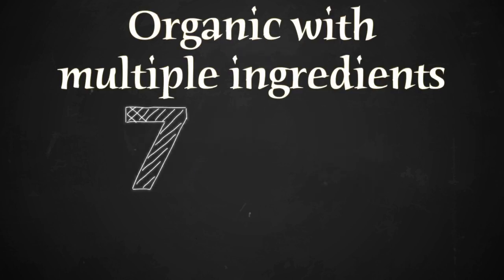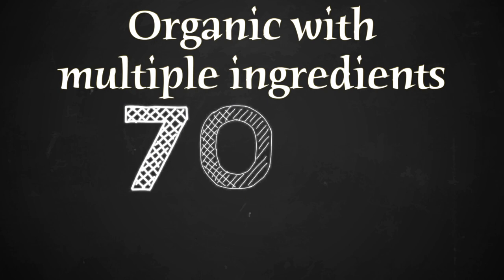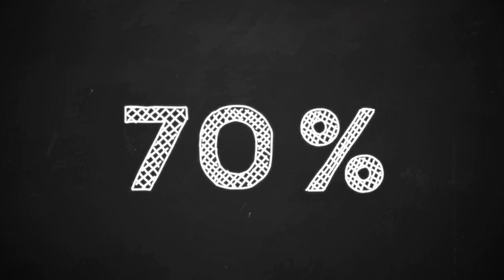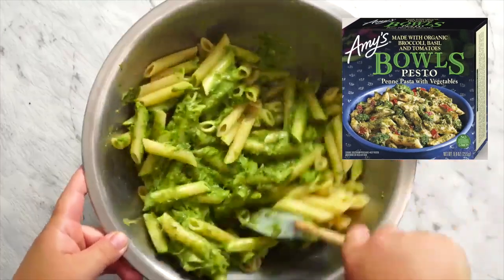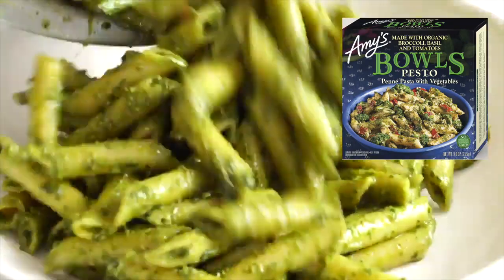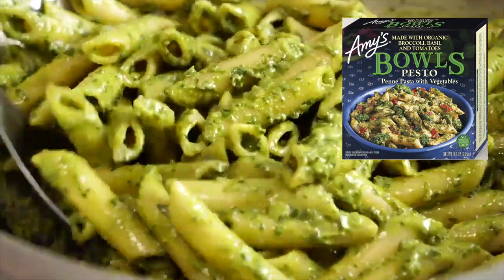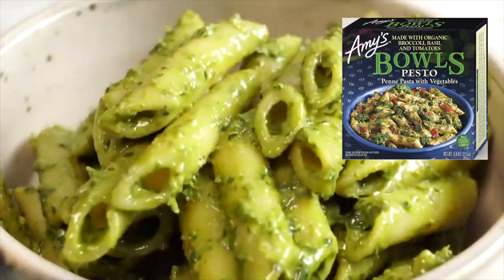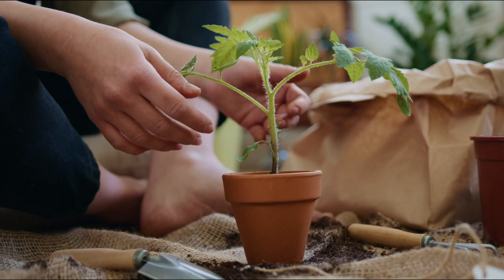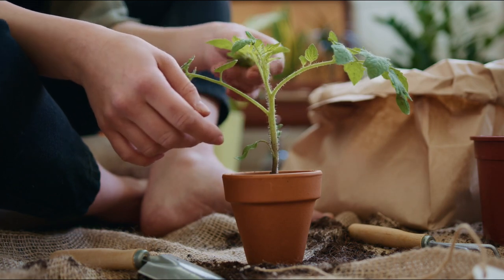However, if multiple ingredients are included, then only 70% of the ingredient must be organic in order to be classified as 'made with whatever organic ingredient.' For example, say you're buying pasta with pesto. If the package says 'made with organic basil,' that basil only needs to be 70% organically produced. This means that just because you see something made with certain organic ingredients doesn't make the product organic.